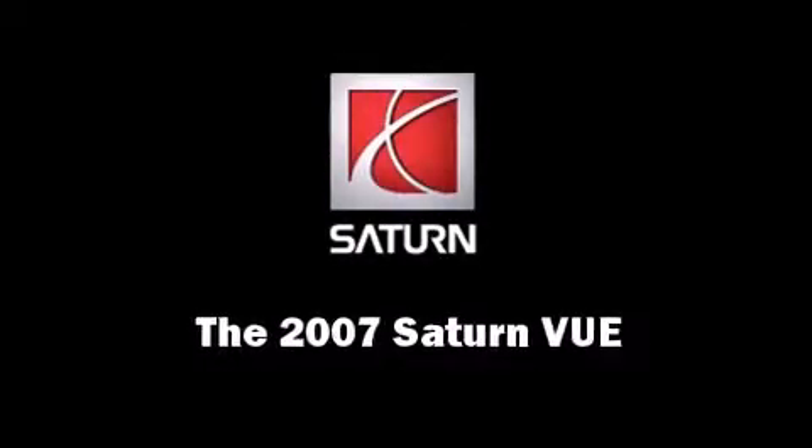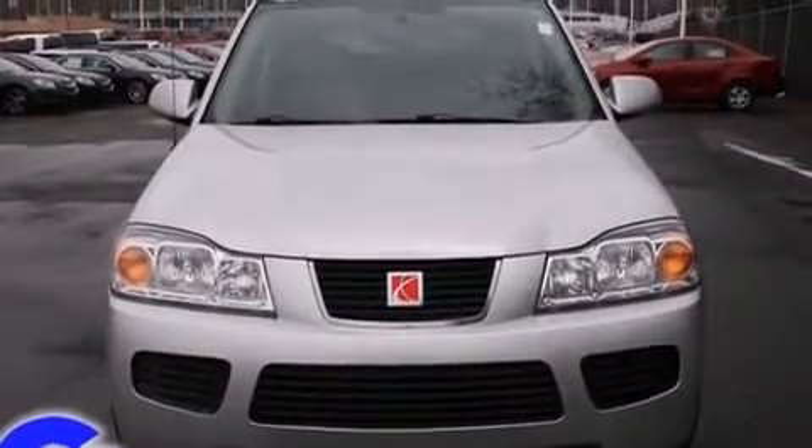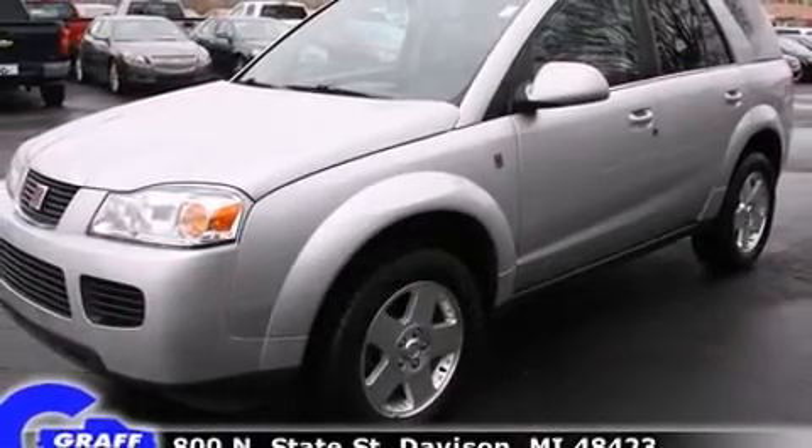The 2007 Saturn Vue. A 3.5-liter V6 engine pairs with a sophisticated 5-speed automatic transmission, providing a smooth and predictable driving experience.